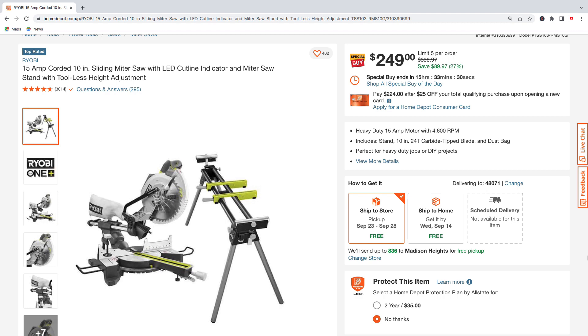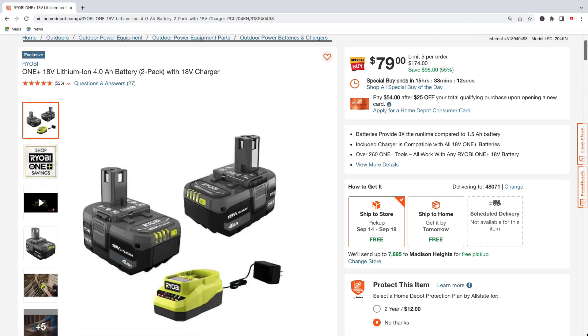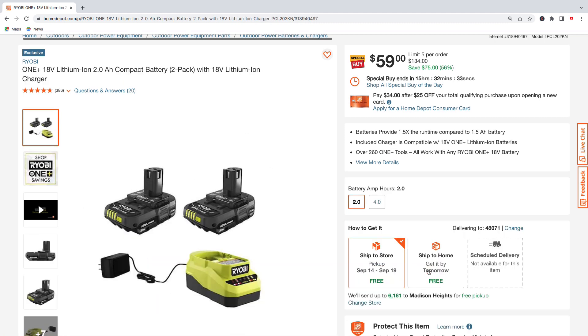Along with your tools you got to get some batteries. They got a two-pack of 4.0 amp hour batteries with a charger for $79, regularly $174 — total savings of $95, that's 55% off. If you're looking for more compact Ryobi batteries, they have a two-pack of 2.0 amp hour batteries with a charger for $59, regularly $134 — saving $75 on that.